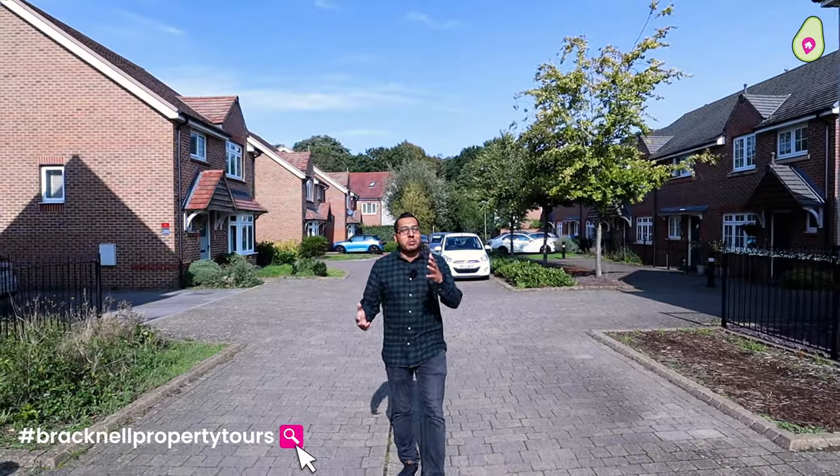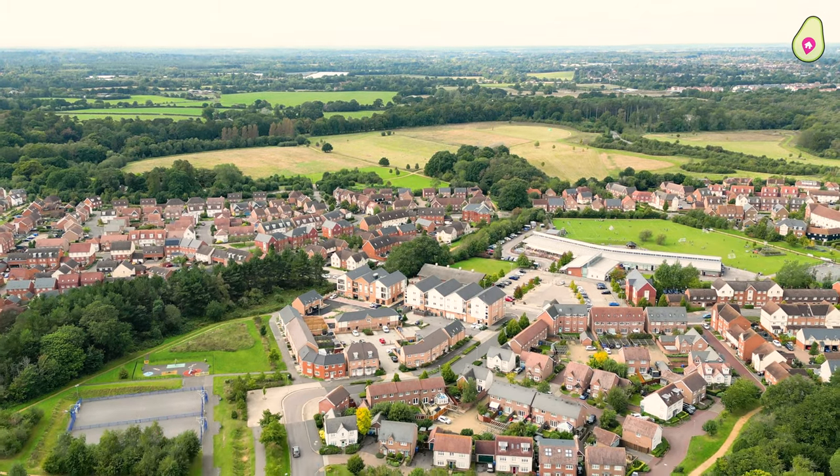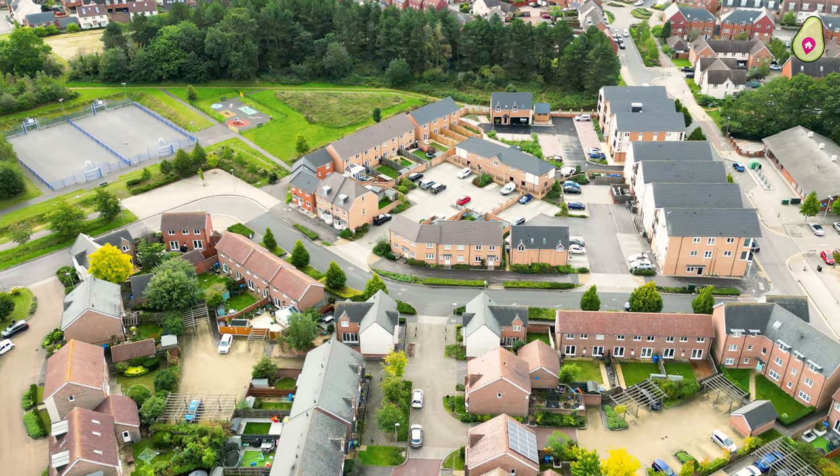Welcome to this edition of Bracknell Property Tours. Today you might recognise where we are — we're in Jennets Park, one of our favourite developments within Bracknell, and we are very excited to showcase this three-bedroom home coming to the market.